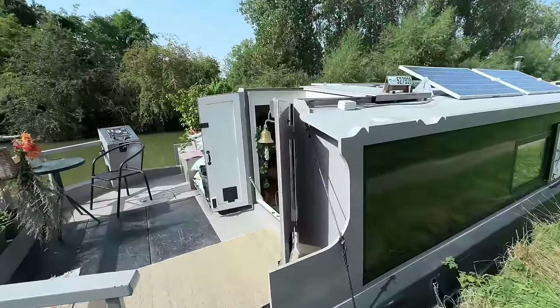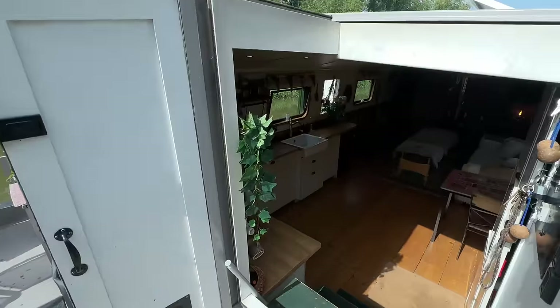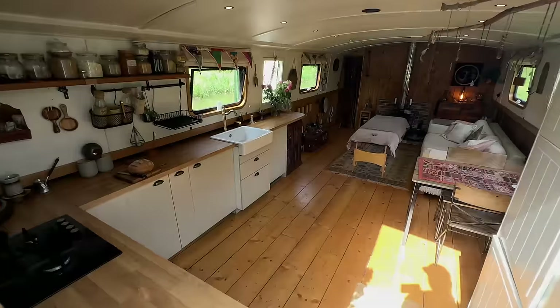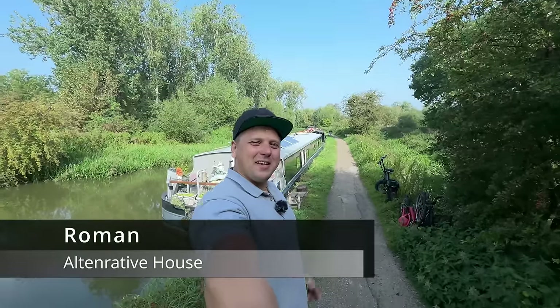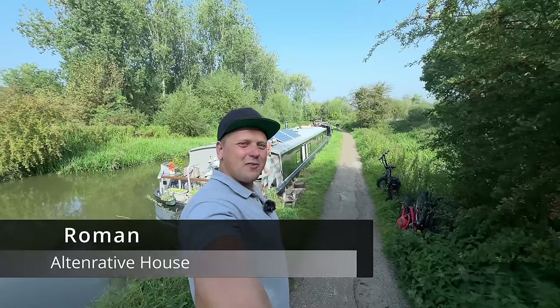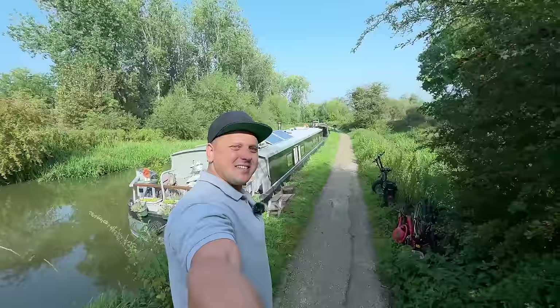Being deep in nature and waking up to fresh air and beautiful views every day is the plus side to living on a boat. Hey y'all, today we are in England and Jennie is going to give us a tour of her self-built boat that she has been living on already for two and a half years. Let's have a look.